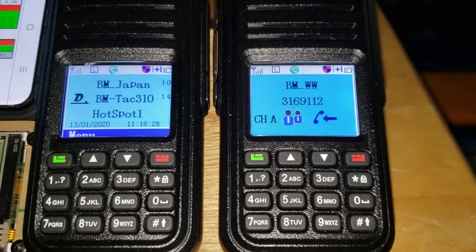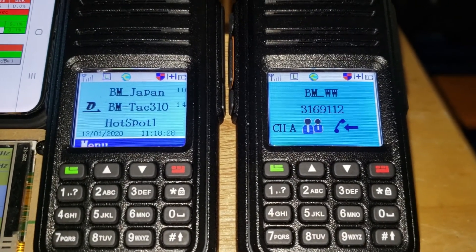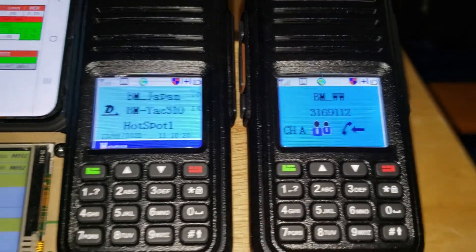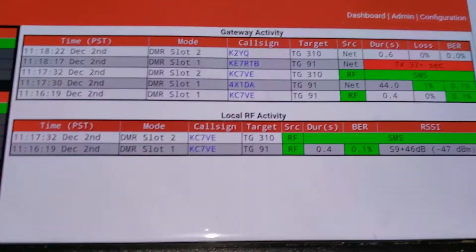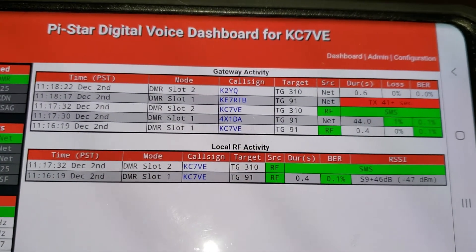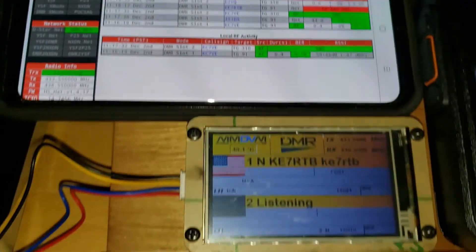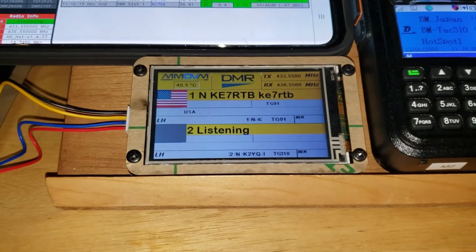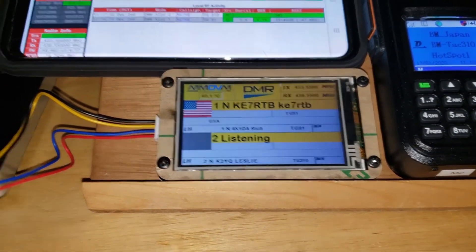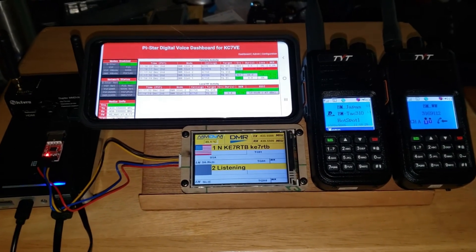TG-91 was on the right, and my TAC 310 call came out on the right. And you can see that in the activity down there where KC-7VE showed up on the activity, and then it also displayed here properly on the bottom line while the top line was taking place. So anyway, that's the duplex operation.